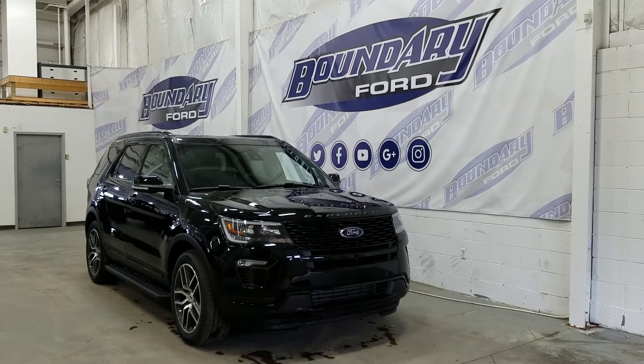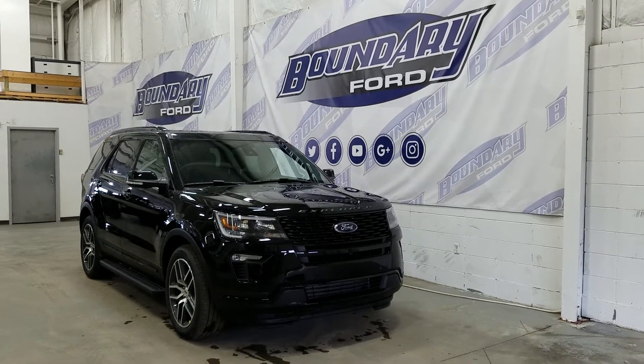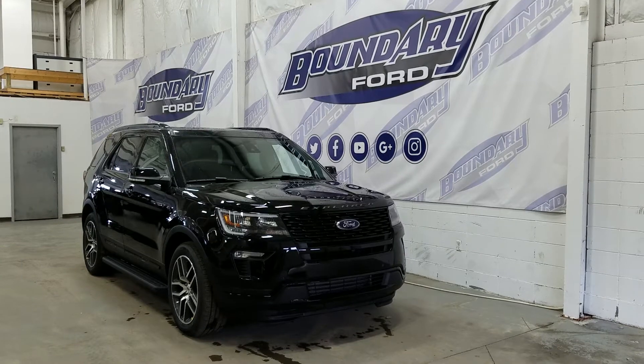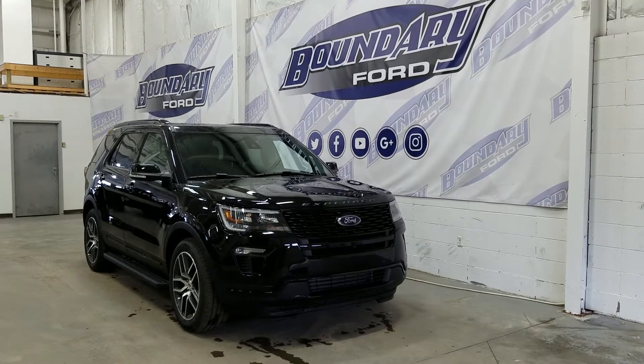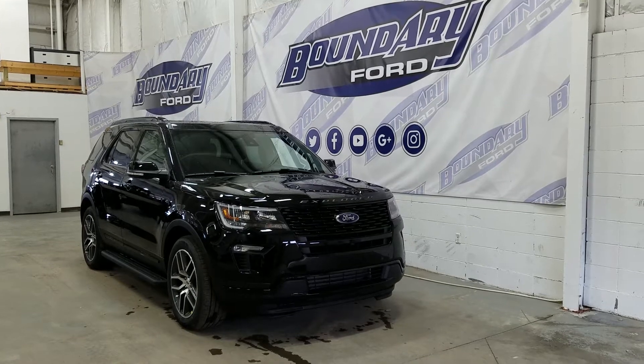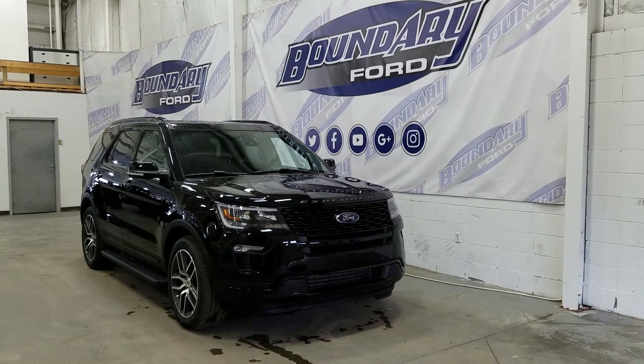The Explorer Sport boasts a lot of great features at the exterior. Starting with front park sensors, a 180-degree camera system, Explorer embossed across the hood, black housing LED headlamps with LED daytime running lights, signal lamps, and a pair of halogen fog lamps.